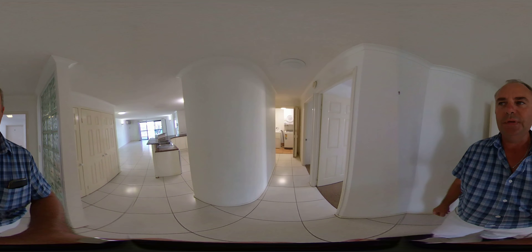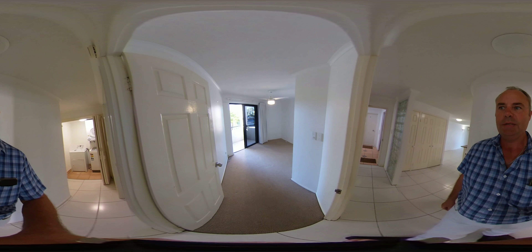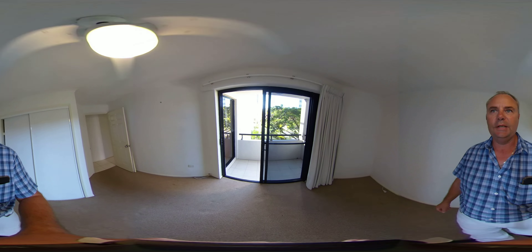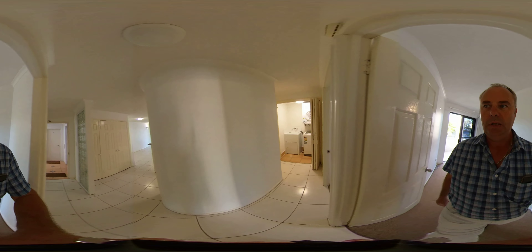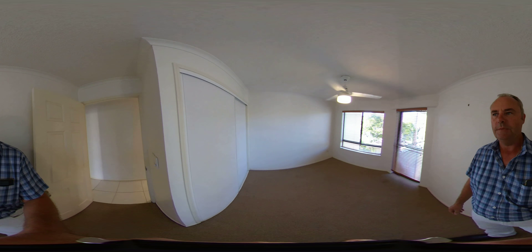We'll start at the entrance here — there are two bedrooms at the back of the property. First bedroom here has a small balcony on the Park and Parade side, with built-in robes and ceiling fans throughout. We'll head into the second bedroom here, which also has built-in robes.